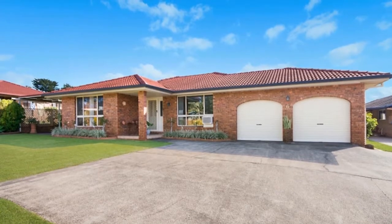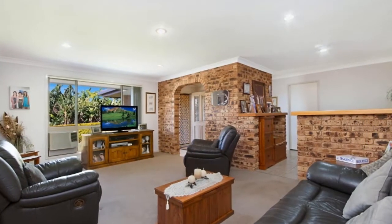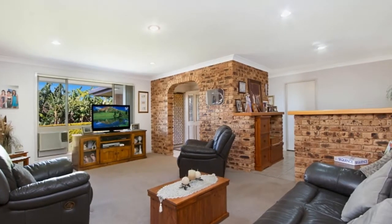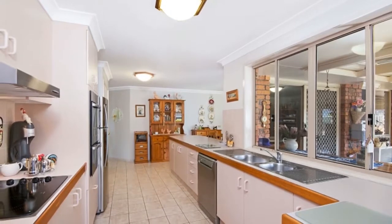As you walk in the front door, you're greeted to a large lounge room and study nook. The well-equipped kitchen has plenty of cupboard and bench space, and a window servery into the back covered outdoor area.